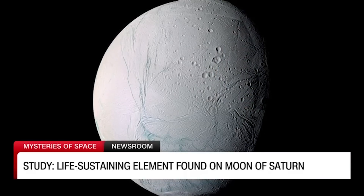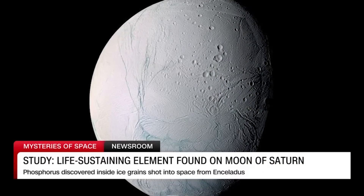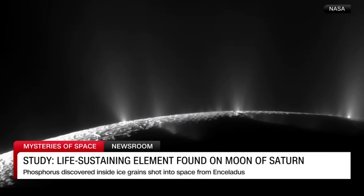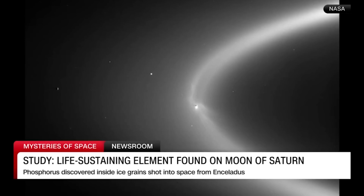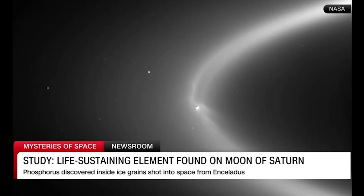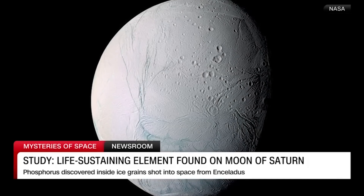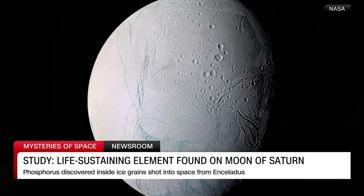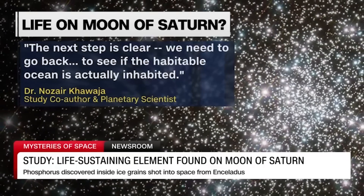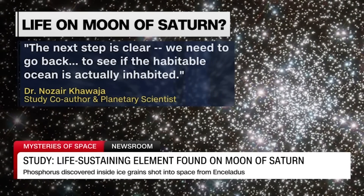Scientists have discovered evidence of phosphorus in an ocean, not on Earth. A new study in the journal Nature says the life-sustaining element was found inside salty ice grains shot into space from Enceladus, one of Saturn's moons. Not only is phosphorus vital to all life on Earth, but its existence supports the idea of an ocean beneath the icy surface of the moon capable of supporting life. Just because it's capable of supporting life does not mean that there is life. The co-author of the study says, quote, 'The next step is clear — we need to go back to see if the habitable ocean is actually inhabited.'